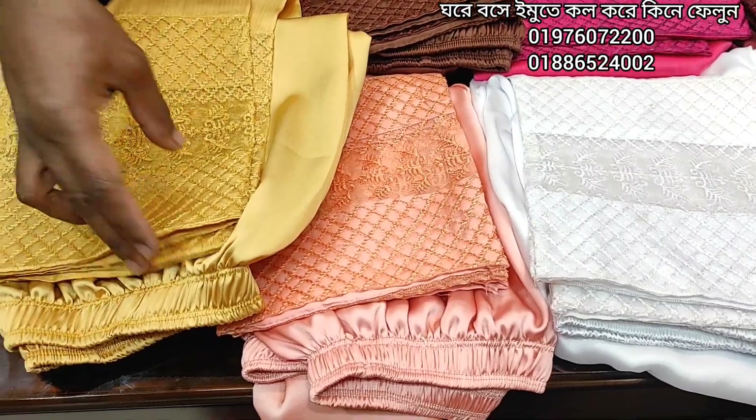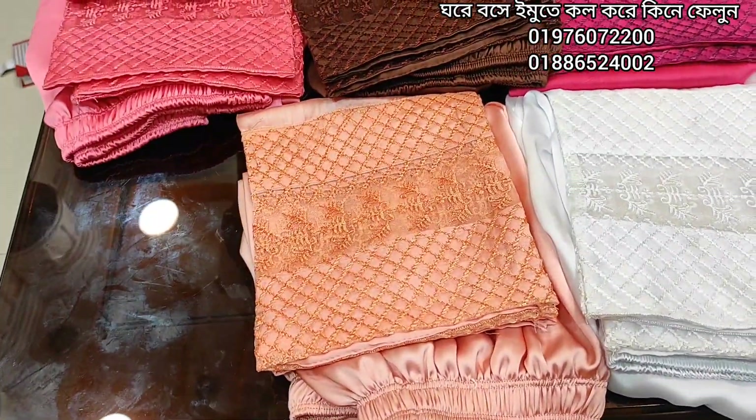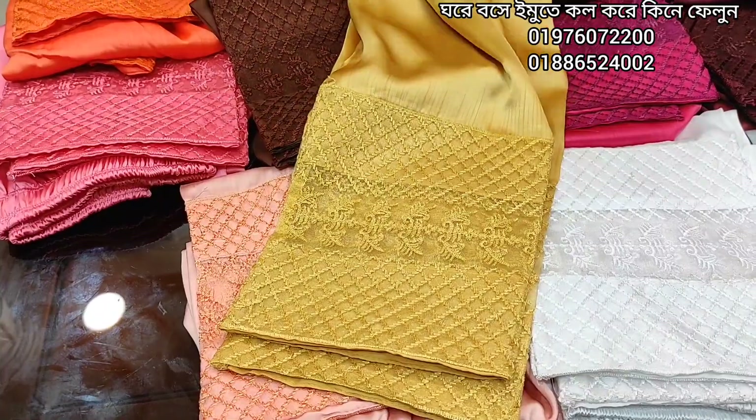Today we will see the silk gorgeous pattern. One new arrival. This is the Panther collection.